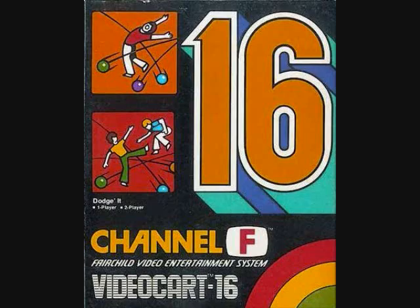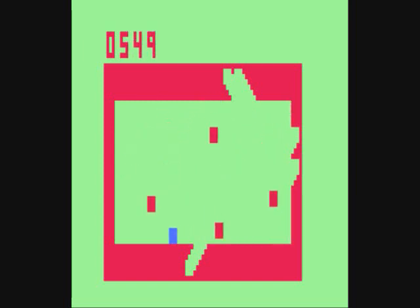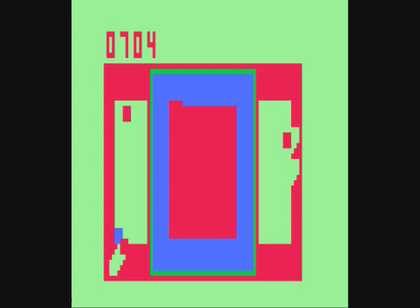Game number 16 is Dodge It, released in 1978. You have a little blue square and all you try to do is avoid getting hit by bouncing balls. Eventually more balls join the play field, and they can ricochet off each other. If you're right where a ball is about to enter, you might get hit automatically. You just try to stay alive as long as possible because you get bonus points for surviving.